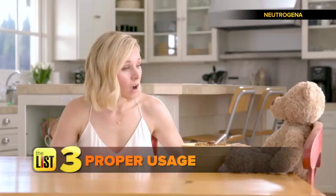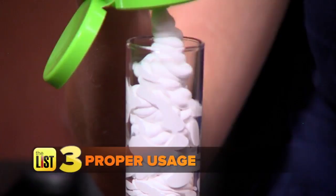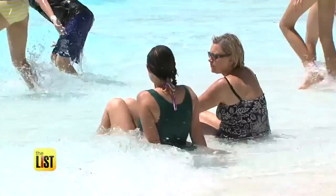Next, use sunscreen the right way. How much should you slather on? You need one shot glass amount, or one ounce, for your entire body. And another important tip: you should be reapplying your sunscreen every 90 minutes.